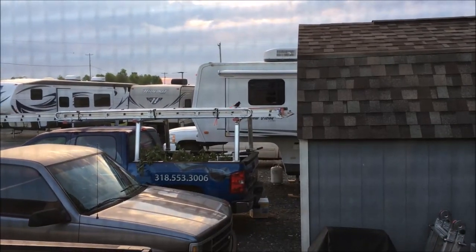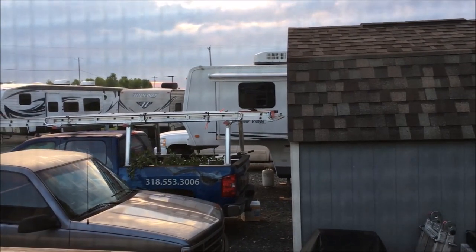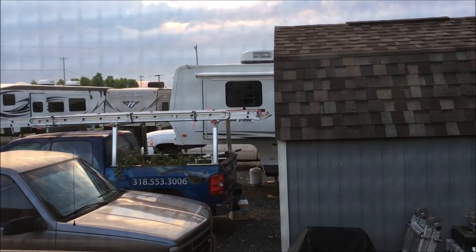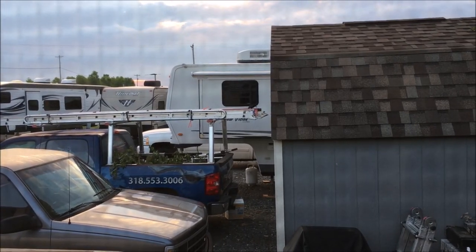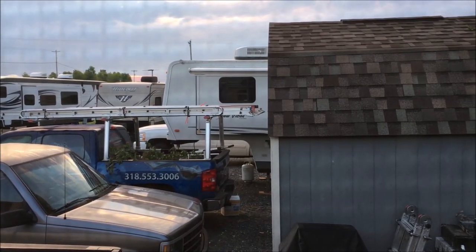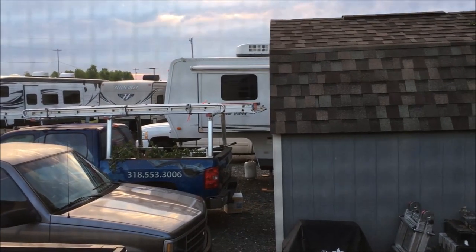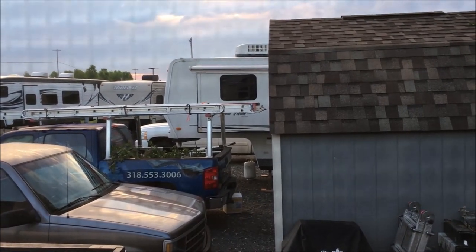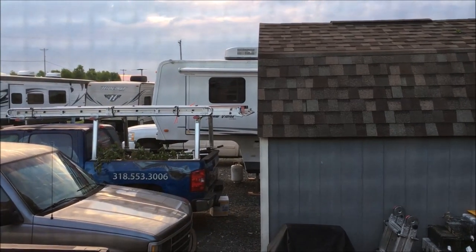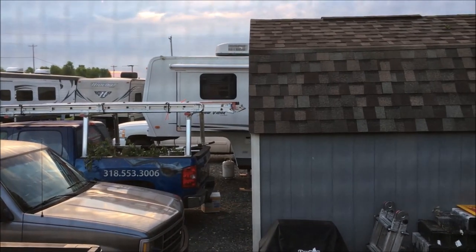My neighbor had bees in the neck of his fifth wheel just a few weeks ago and I helped him out with that. I told him he needed to seal it up and showed him what I had done to my son Logan's fifth wheel, because Logan had a bad bird problem every year.